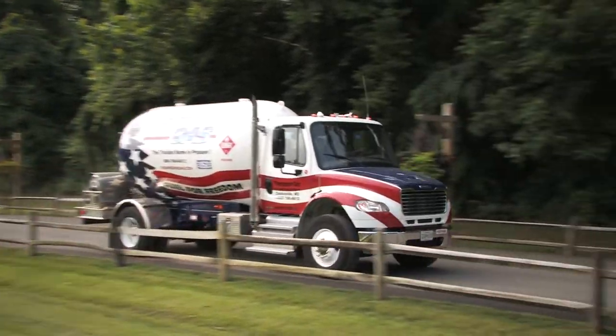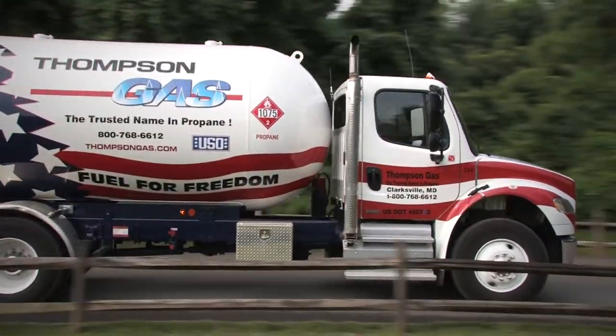Going into this, we did not realize that propane is produced in the United States. Anytime we get a chance to buy American, that is definitely an advantage to us and something that everyone who works for us is proud of.